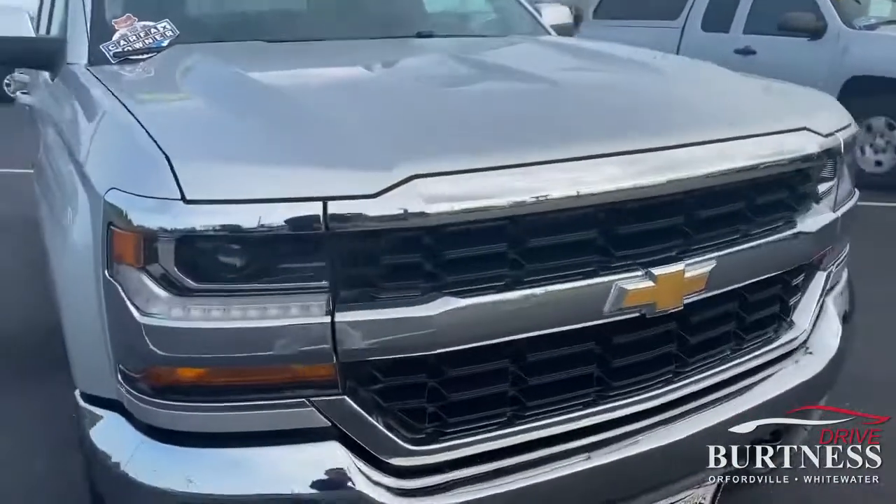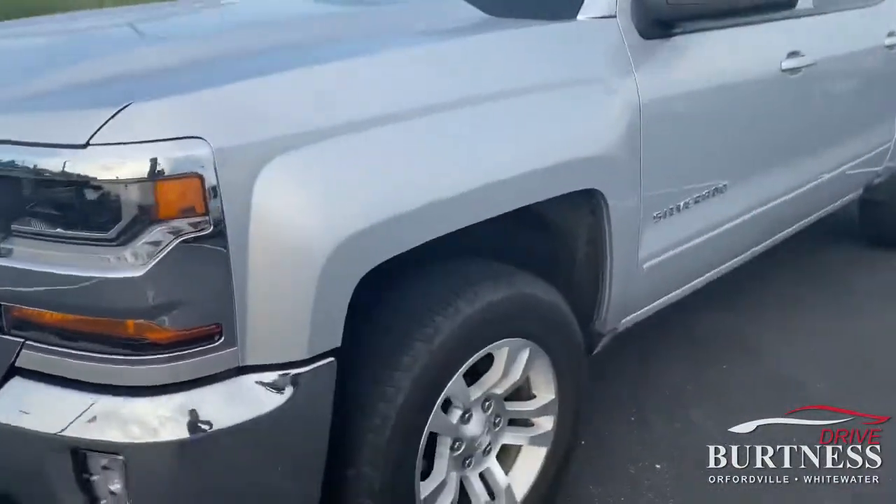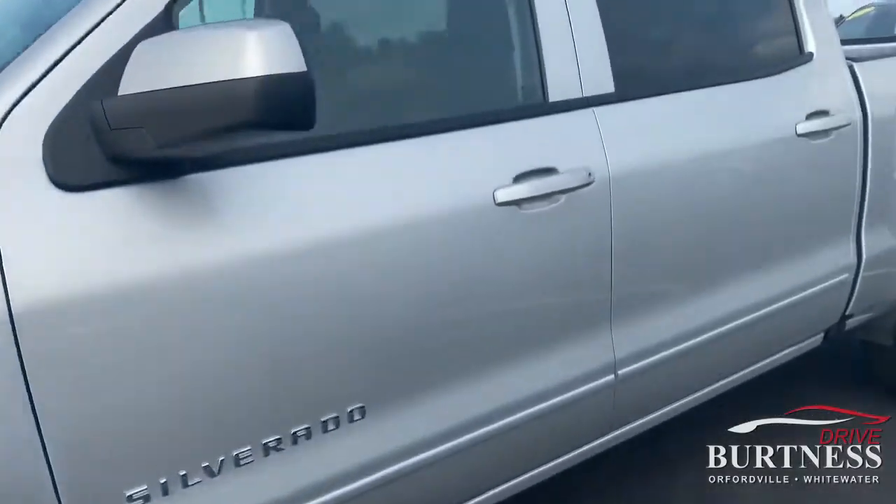Really clean truck, certified pre-owned, just over 25,000 miles on this particular one. You can see the window stickers — there's a certified sticker on the window.